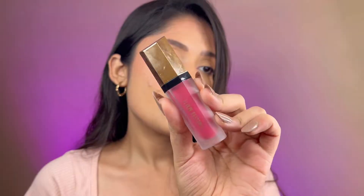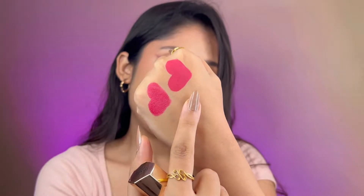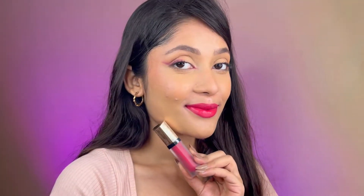The next lipstick I'm going to talk about is the PAC Timeless Matte lipstick in the shade Pink Molten. This is how the swatch looks like — side by side, this is a little deeper in shade and more pigmented than the Milani one, obviously because this is a liquid lipstick. If you love liquid lipstick, this will be your ultimate liquid lipstick because the formula is so comfortable and lightweight.